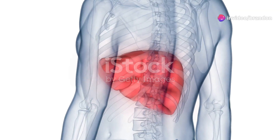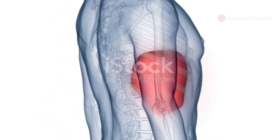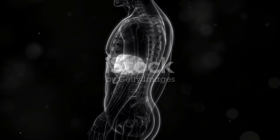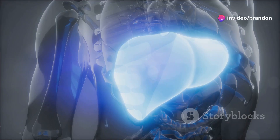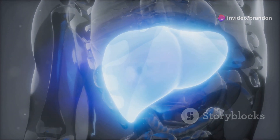The liver, a large reddish-brown organ nestled in the right upper abdomen, is a silent workhorse. It performs over 500 vital functions, including filtering toxins from the blood and producing bile for digestion. One crucial role of the liver is maintaining the delicate balance between bleeding and clotting.